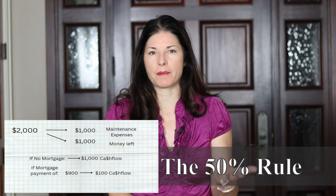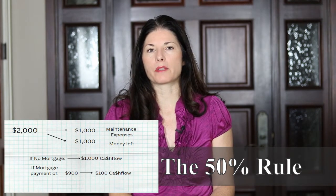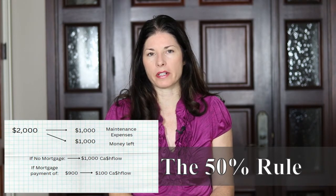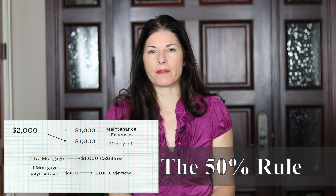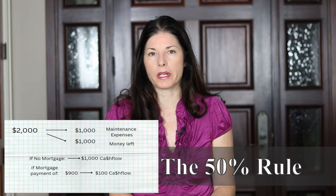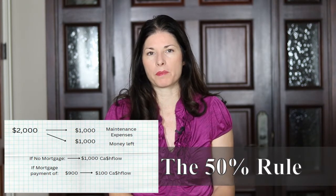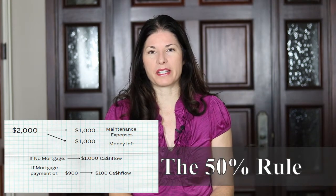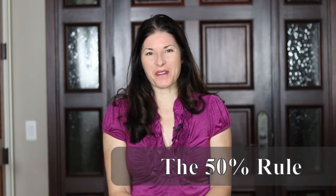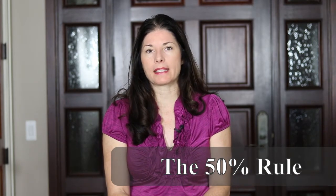On the other hand, let's say the gross rental income is $2,000. Over time it'll cost about $1,000 to maintain that property, leaving you with $1,000. If your mortgage payment is $900, that leaves a cash flow of only $100. That's probably not going to be enough unless you have a lower-term mortgage like a 15- or 20-year, where the value is going up and the balance is going down. On a 30-year mortgage, $100 cash flow is not enough — thumbs down — I would look for a different property.